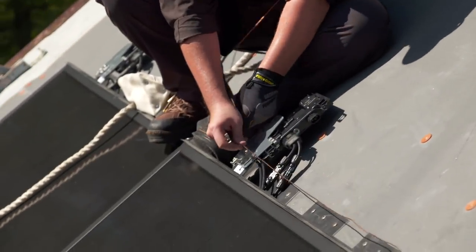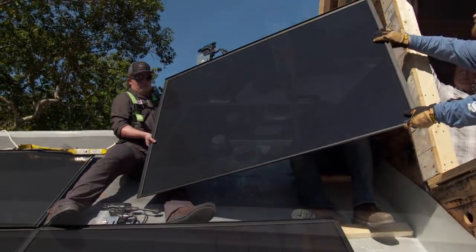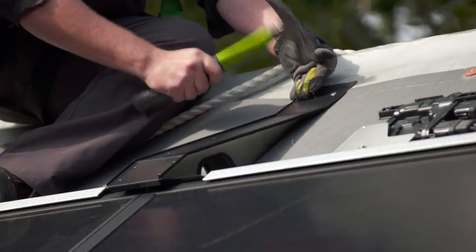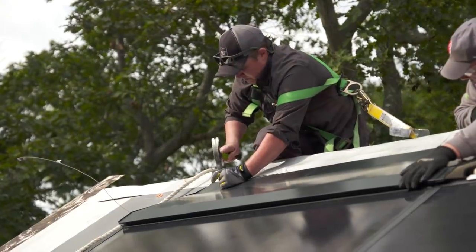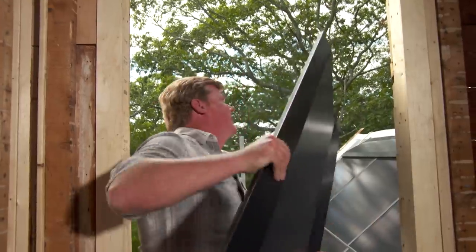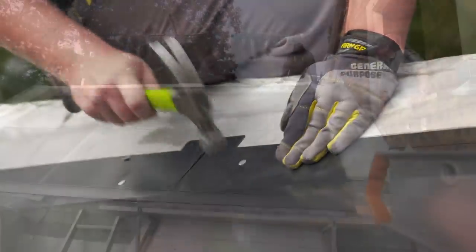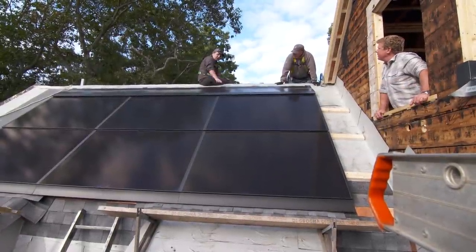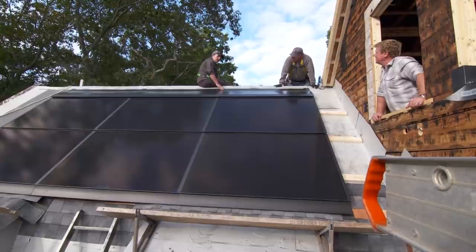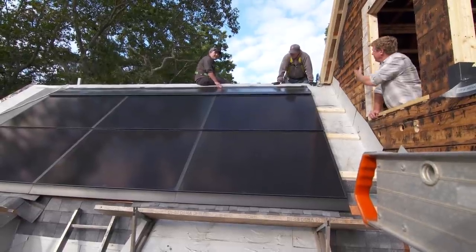Each one of our panels has a grounding lug — this grounds the whole system to one another. All our wires, feeders, AC wires, and grounding will come through via our junction box. Each top flashing covers this whole section. From this array of six panels, we've got 2.16 kilowatts on the DC side. On average, for this system size, it's going to feed about 20% of their usage.